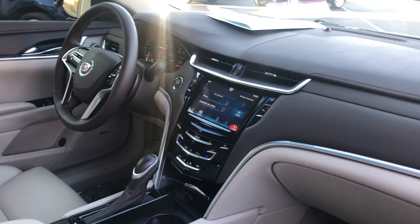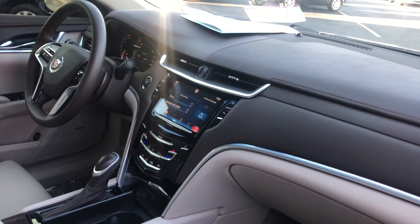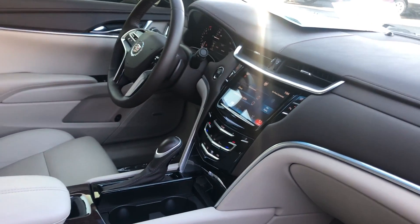It has push-button start, remote start, Bluetooth for your cell phone, and electronic climate control.